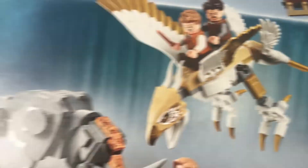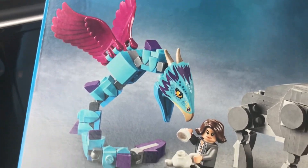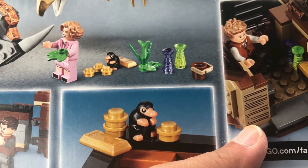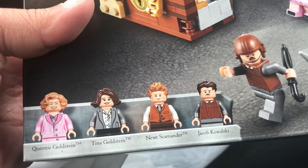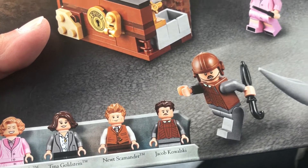And we have a dragon here with an egg, another dragon — so a couple of dragons — a rhinoceros, and what's actually a serpent with wings. So these are all the different scenes here. And we have four minifigures: Queenie Goldstein, Tina Goldstein, Newt Scamander, and Jacob Kowalski. So that's pretty cool.